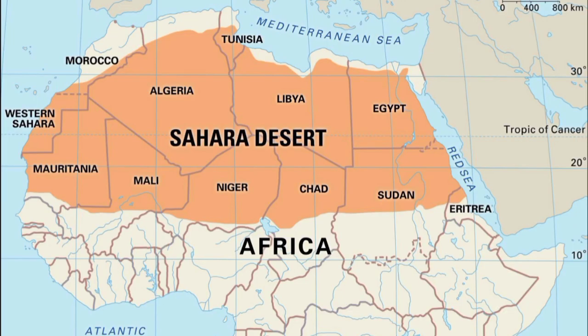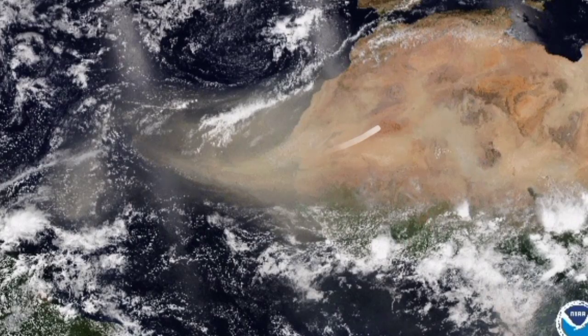Now, where is the Saharan dust from? Based on the name, you might guess that it comes from the Sahara Desert in Africa — and if you guessed so, you are spot on. It is from the Sahara Desert, which is located in Northern Africa. What happens is that sometimes there are these dust storms, with all that dust getting kicked up by strong winds, and sometimes all of this dust leaves the desert in plumes and travels across the Atlantic.